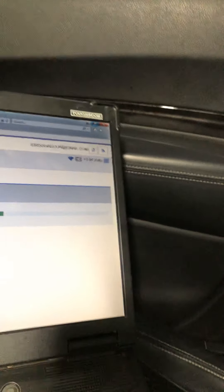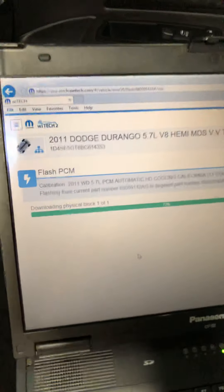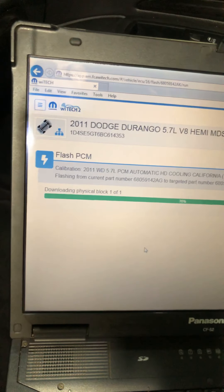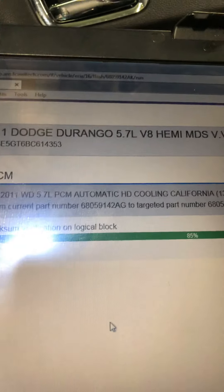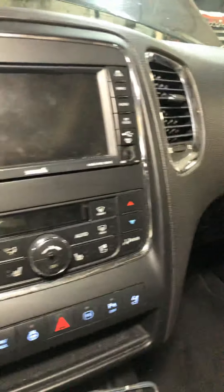Update the engine computer and the transmission computer with the latest software. Before you change anything, before you rebuild the transmission, or before you do any other repair, try to update the software. This is for the Durango 2011 with a 5.7 liter — there are about two service bulletins concerning updating the computer.